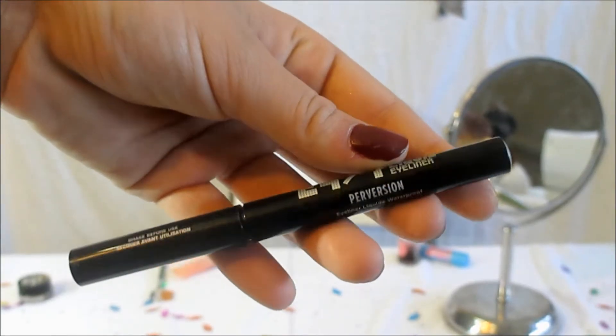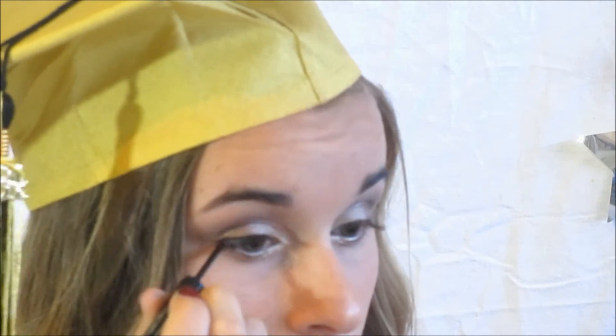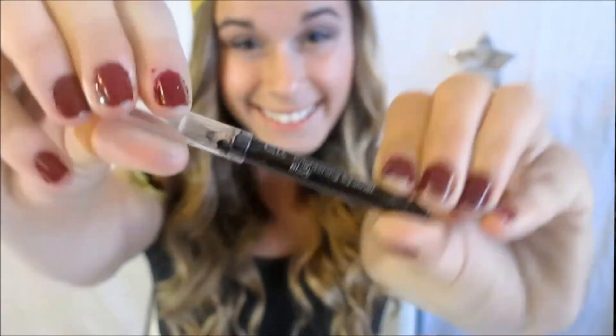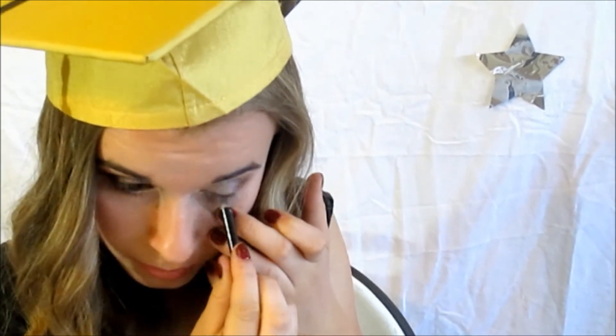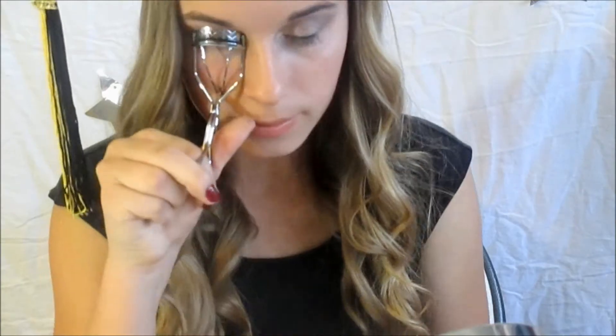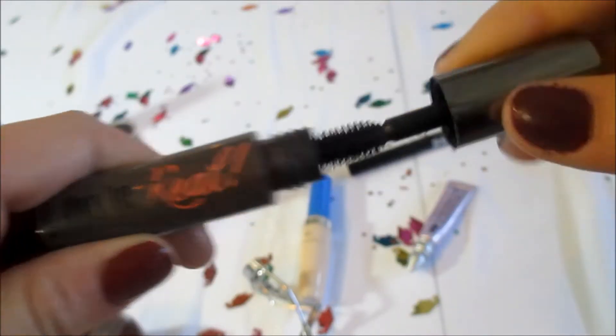For liquid liner, I'm using Urban Decay's Liquid 24 Hour Eyeliner, lining my lash line, and adding a little wing for a little bit more of a dramatic look. Then with my e.l.f. eyeliner in black, I'm going to line the rest of my eyes. One of my favorite mascaras is They're Real by Benefit, so I'm taking my mascara and applying a few layers to the top and bottom lashes.